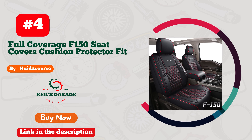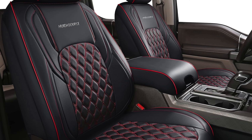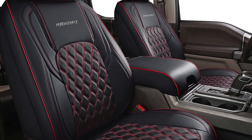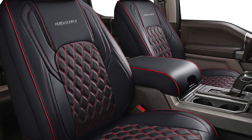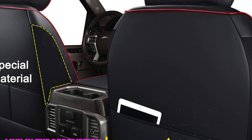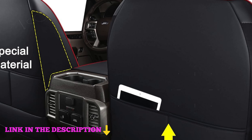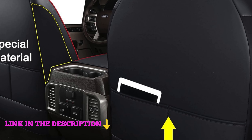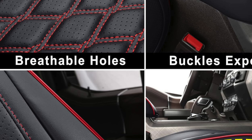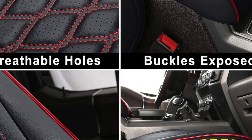Number 4. Quite a Source full-coverage F-150 seat covers are a premium choice for those seeking top-notch protection and style for their Ford F-150, F-250, F-350, or F-450 Super Duty. These covers are meticulously designed to fit 2015–2024 Ford F-150 Super Crew and 2017–2024 F-250, F-350, and F-450 Super Duty Crew Cab models, ensuring a perfect fit for these specific cab types.